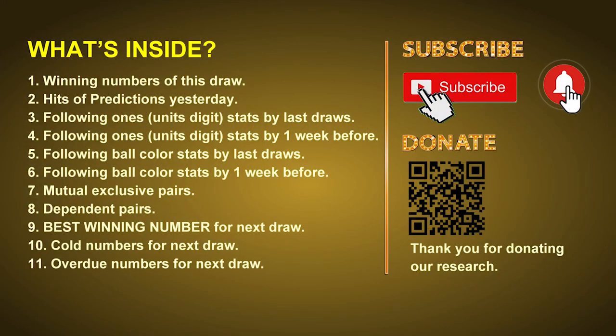Good afternoon, my friends. Welcome to UK 49's Tea Time Club. Here we share statistics and probability of UK 49's tea time winning numbers and maybe give you some inspiration for numbers of the next draw. Please like, share, and subscribe to our channel if you like it, and don't hesitate to leave us comments. Thank you.